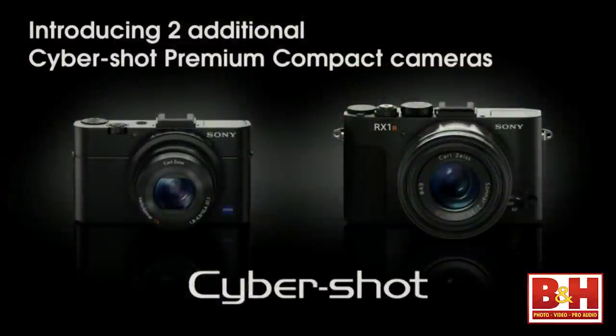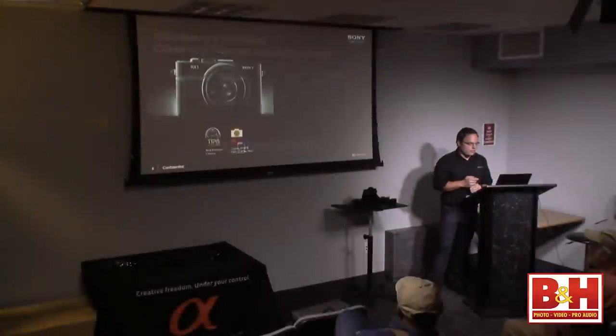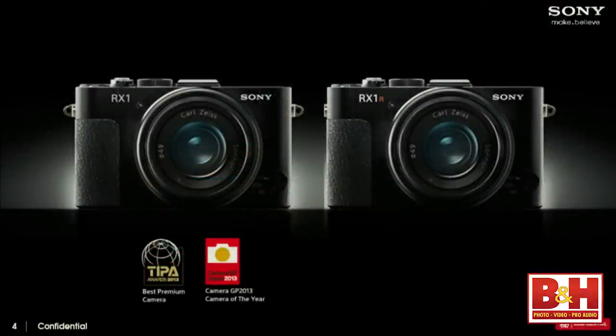These are the RX100 Mark II and the RX1R. Both look almost identical to their counterparts. The RX1R is physically identical to what it's adding to. One visible difference is that it has a hot shoe on top, so you can attach viewfinders, flashes, and things like that.